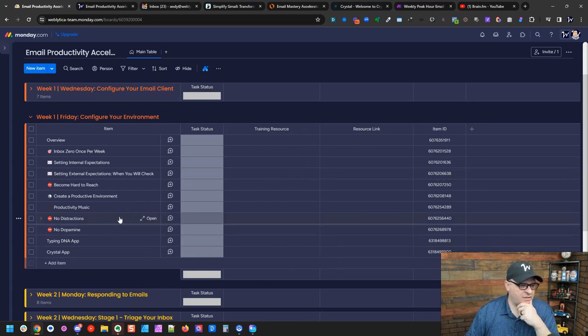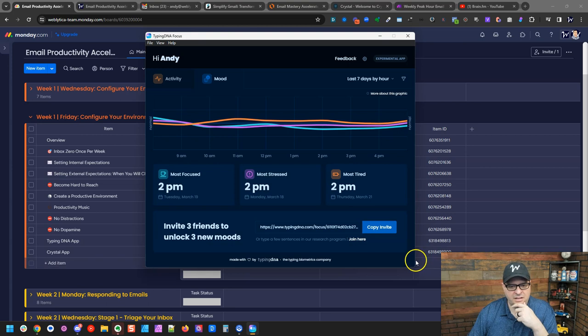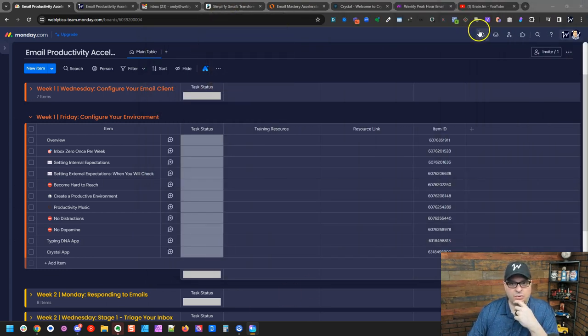You don't want any distractions or dopamine hits during email sessions — keep sounds off. There's a free app called TypingDNA Focus that monitors your typing and tells you when you're most focused, most stressed, and most tired throughout the day. It might help you figure out the best time to do email based on your focus patterns.